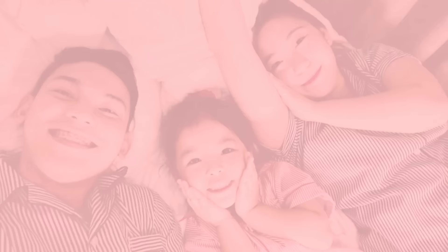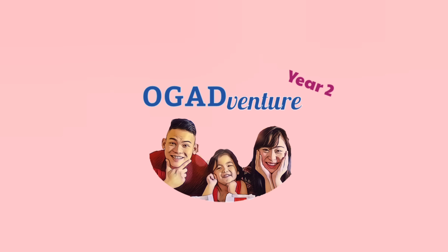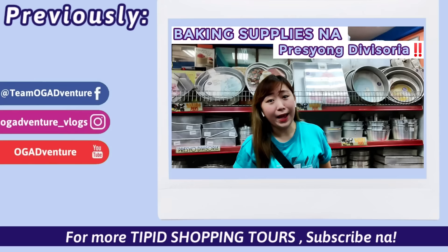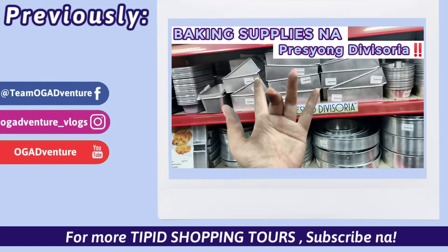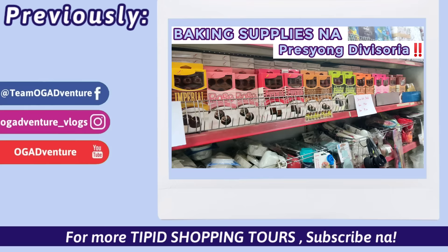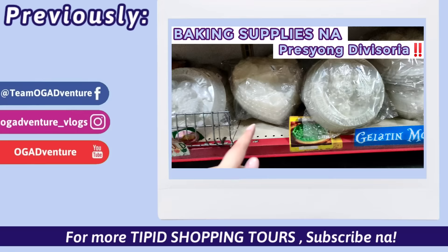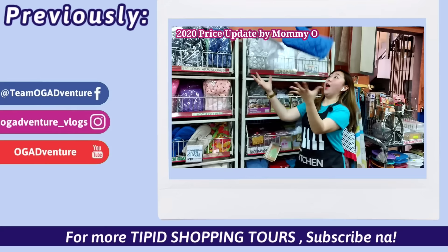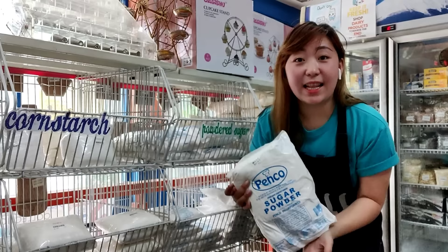Thank you so much for watching. Buy one, take one.